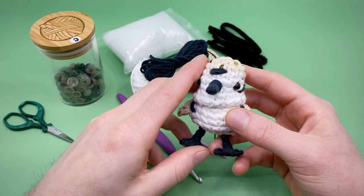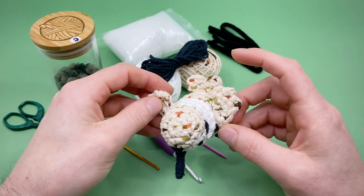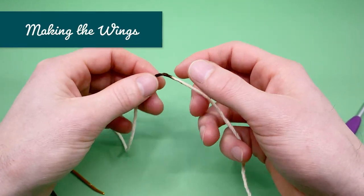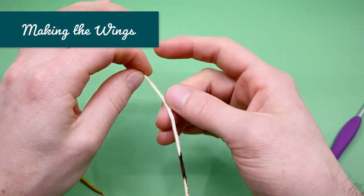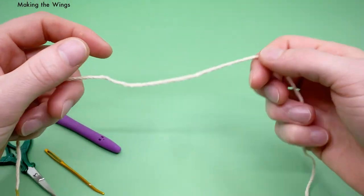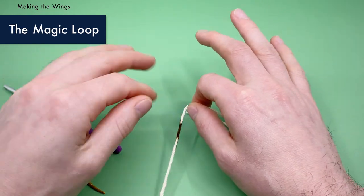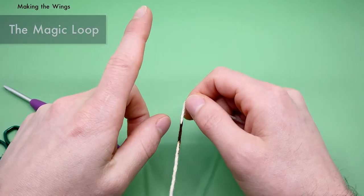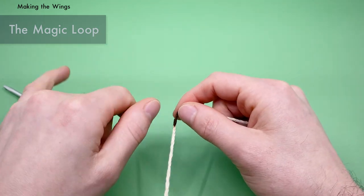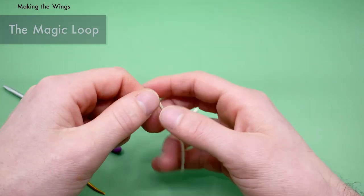Without further ado, let's get hooking. We're going to start by making our wings with our Sonoma Beige yarn, beginning with a magic loop. If you don't know how to do the magic loop, I'm going to show you really quick. If you want a more detailed tutorial, I have one on my channel — you can check out a link in the description. It shows how to do two different kinds of magic loops and the benefits of each.